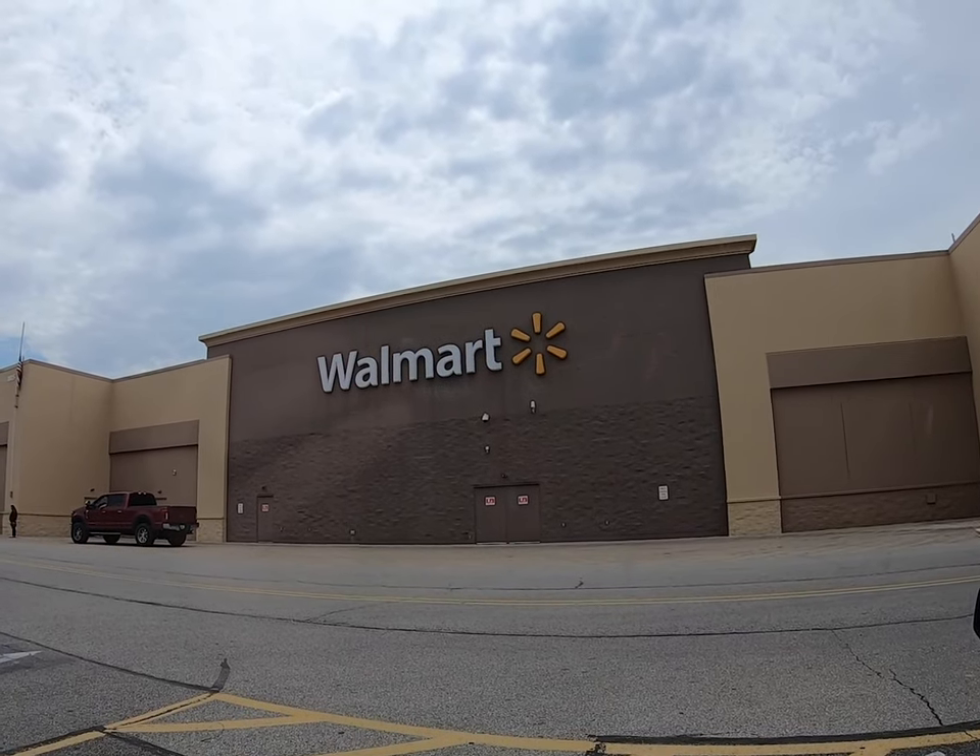We are at a Walmart and today's challenge is we had five dollars or less to spend on each other, and we had to buy two items that are appropriate for creek fishing for each other to fish with.